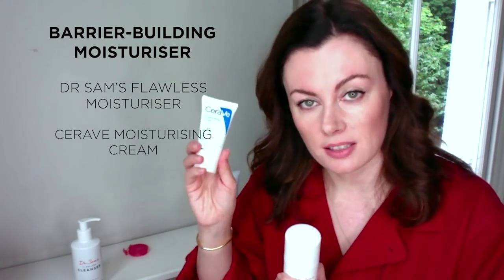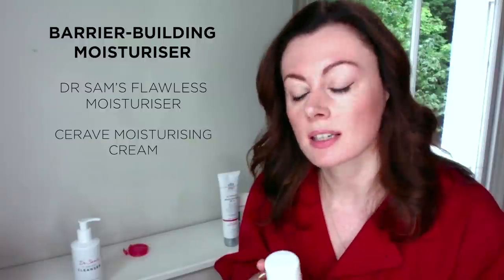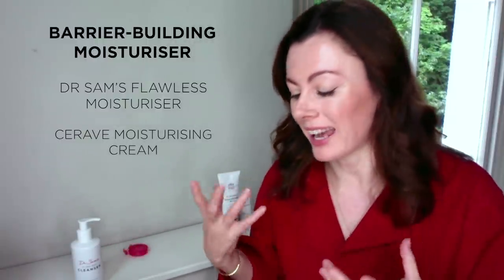I might give sunscreen another week or so to settle in before thinking about adding anything else. So we're now at about week three — two to three weeks is the right sort of timeframe for the skin barrier to really start to rebuild. If all is going smoothly, I might then think about adding in a moisturizer that further assists with barrier building, something like Flawless moisturizer or CeraVe Moisturizing Cream. This has ceramides, this has niacinamide, which helps boost barrier function through increased skin synthesis of ceramides. Adding a stronger moisturizer is a good sign — it shows the skin is healing and settling.